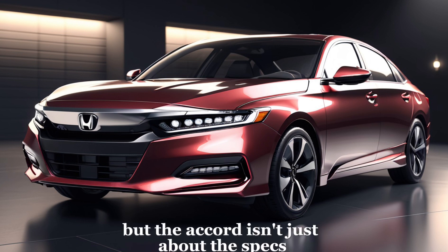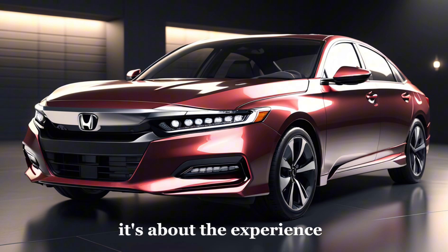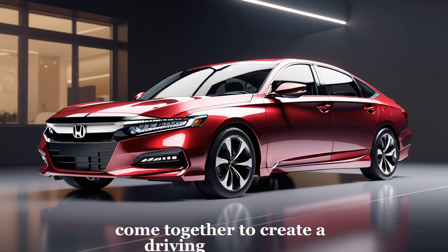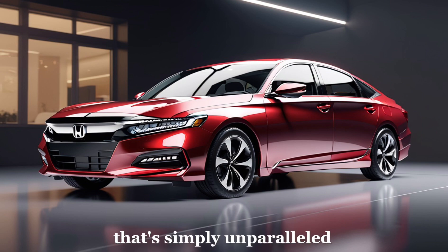But the Accord isn't just about the specs — it's about the experience. The smooth ride, the quiet cabin, the intuitive controls — all of these elements come together to create a driving experience that's simply unparalleled.